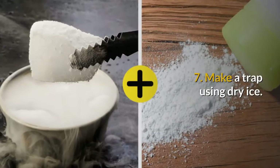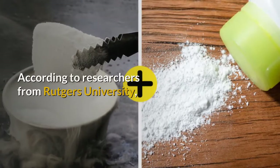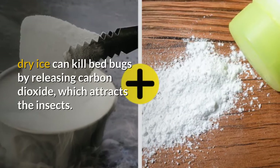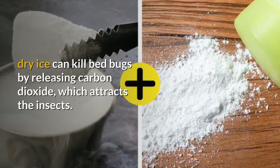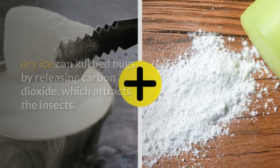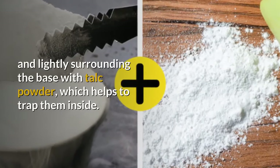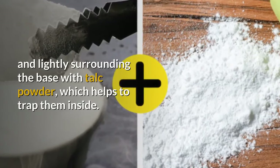7. Make a trap using dry ice. According to researchers from Rutgers University, dry ice can kill bed bugs by releasing carbon dioxide, which attracts the insects. You can make a trap by filling an insulated jug with the dry ice and lightly surrounding the base with talc powder, which helps to trap them inside.